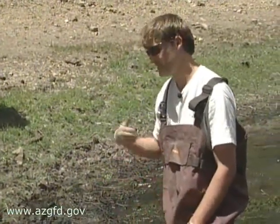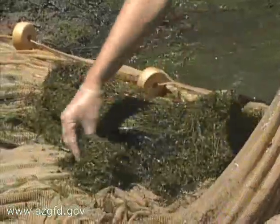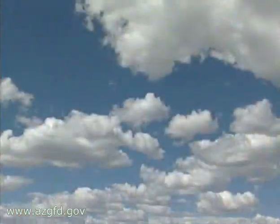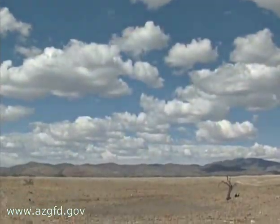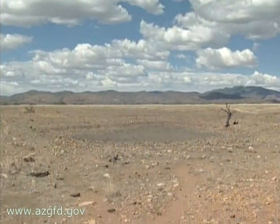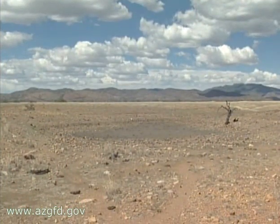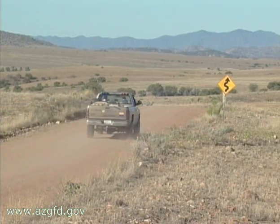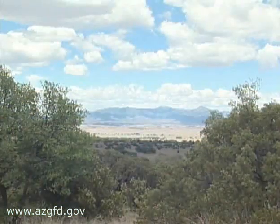That's good news indeed, especially when you consider that over the course of the year, Arizona Game and Fish Department biologists will check out nearly 200 tanks spread out over 155 square miles in the San Rafael Valley in southern Arizona.